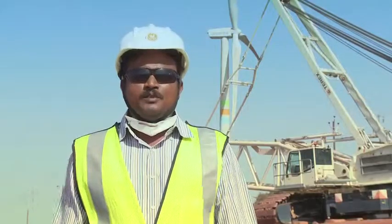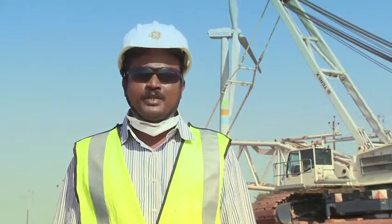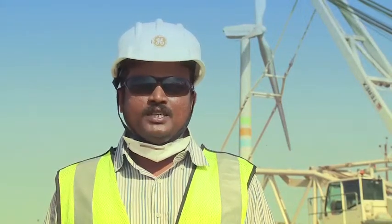GE is committed to providing quality products and services in a manner that protects the environment, the health and safety of employees, customers and the community. This project is being executed by General Electric for the customer, Green Co. Green Co. is a long-term partner, and we are installing 1.6 megawatt, 82.5-meter wind turbines — 41 units — in Palsi village in the state of Maharashtra, India.